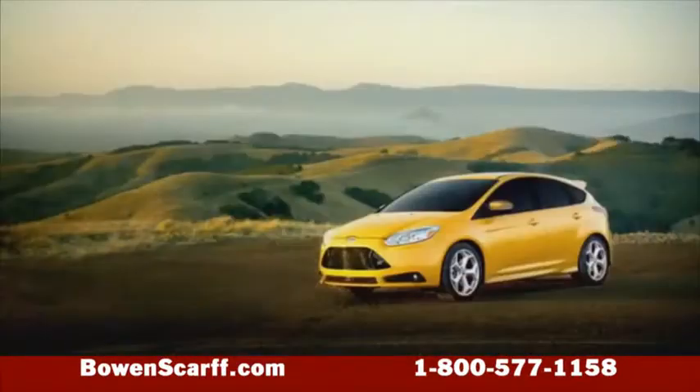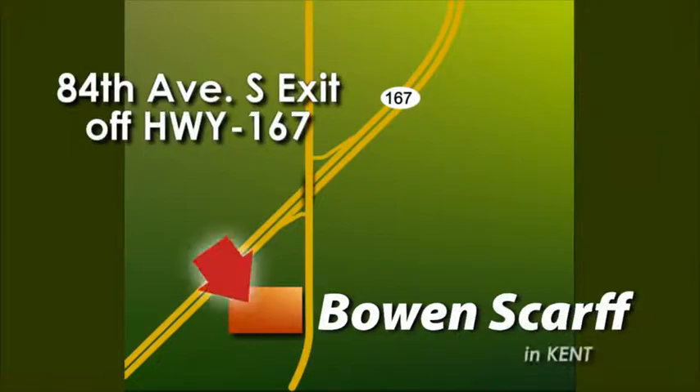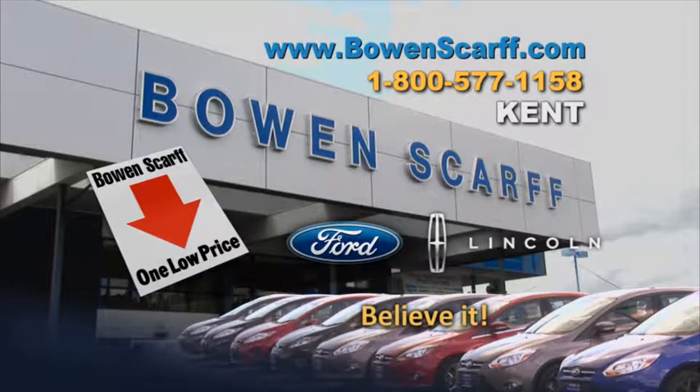No negotiation, no sweat. Come check out the 2014 Focus ST at Bow & Scar Ford Lincoln by the 167 Freeway on Central Avenue in Kent, where every car has one low price.